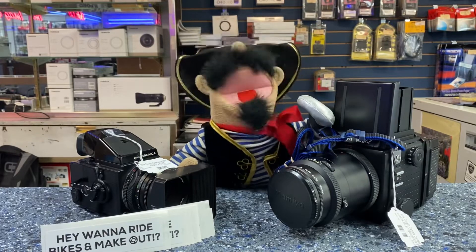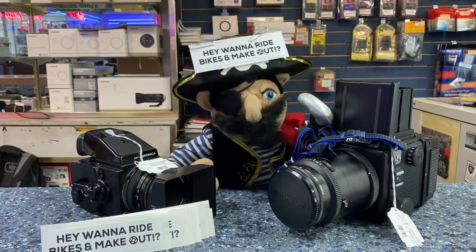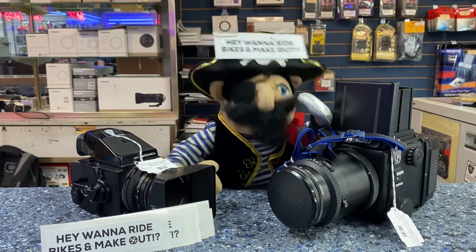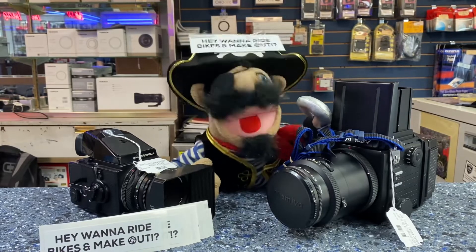Arrr! Good morning, fair people of Southeast Wisconsin! It is I, Lefty, the pirate of Millic Travello's cameras, and I am here with some very important announcements for you.